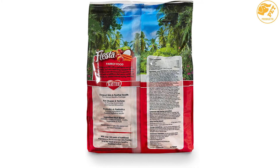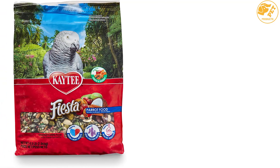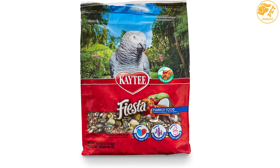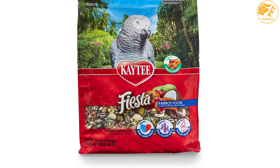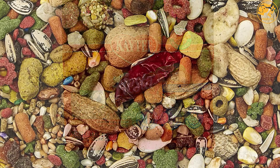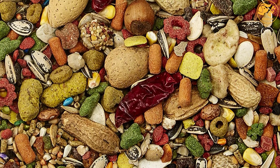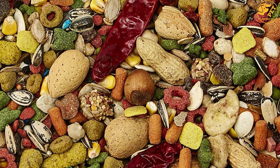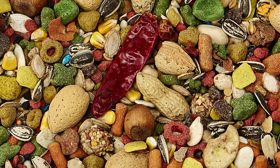Besides the minerals and vitamins present, the Kaytee Fiesta also contains omega-3s that help the eyes, brain, and heart of your parrot to function properly. It contains prebiotics and probiotics that support the digestive system, as well as antioxidants that help support the immune system and overall health. The parrot food also helps stimulate the mind with different textures, colors, and shapes. Your parrot will love the Kaytee Fiesta parrot food.